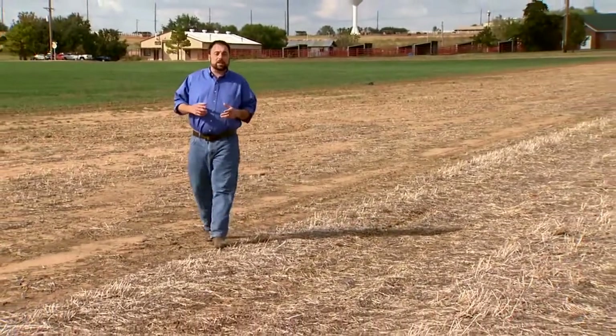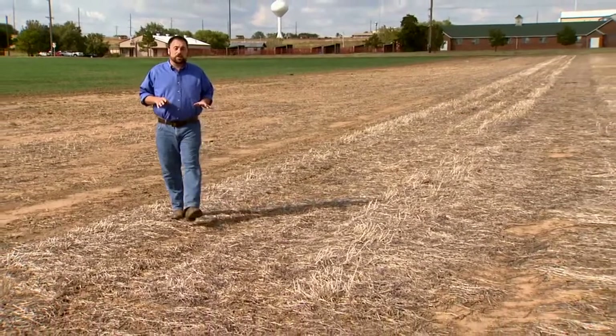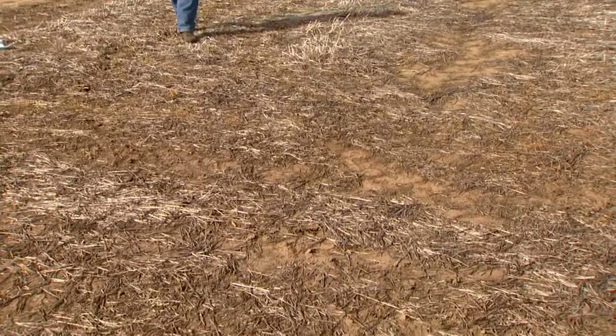As soil moisture becomes a greater concern, no-till cropping becomes more attractive. Earlier this year, we met with Extension Soil and Water Conservation Specialist Jason Warren to explain why.